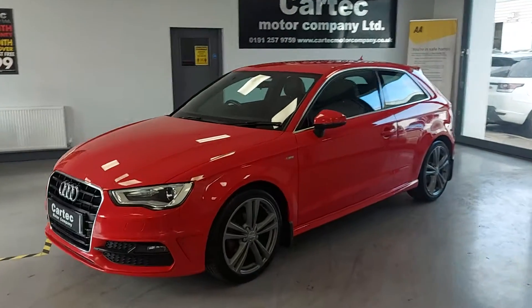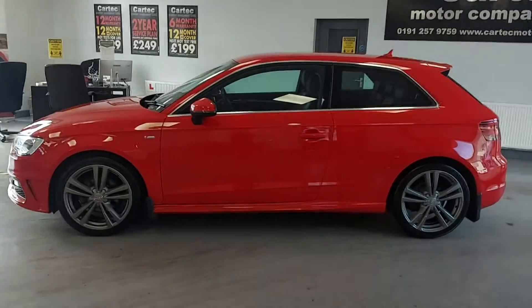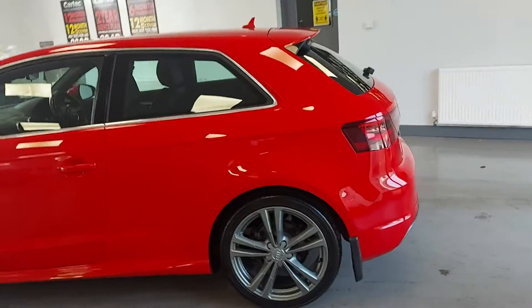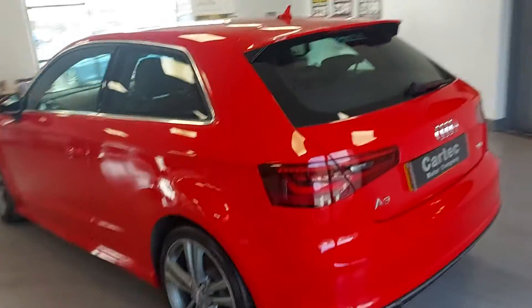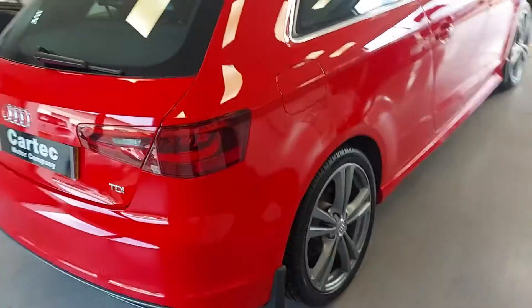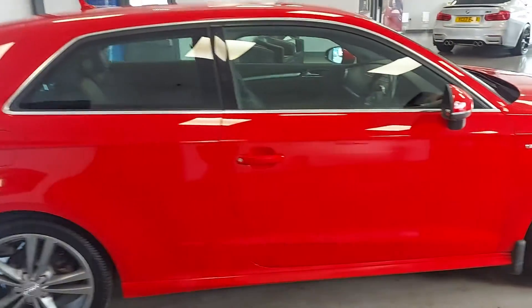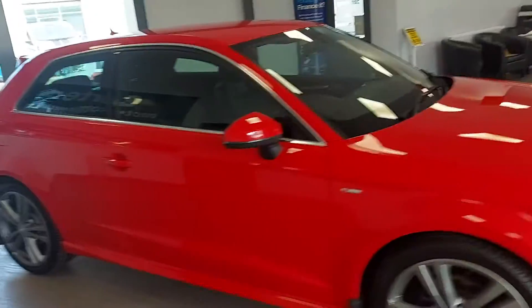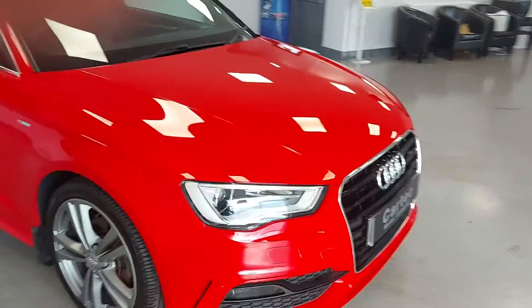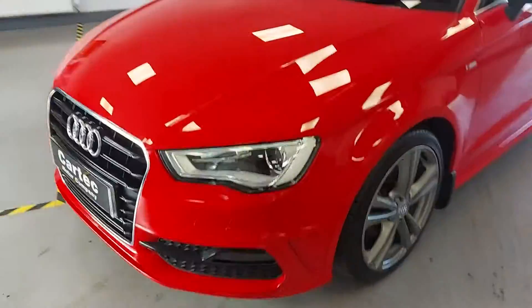We've got this lovely Audi A3 3-door S line, it's a NAV model. We've refurbished the wheels — TDI, excellent miles per gallon out of this car. Lovely looking thing in the red, nice roof spoiler. As you can see, the wheels are brand new and you've got all the chrome trim on it, with integrated indicators in the headlights and the gloss grille with chrome trim around that as well.